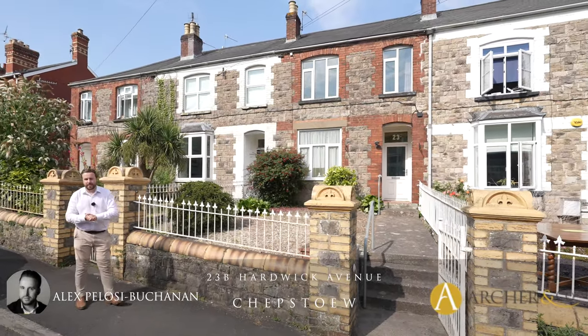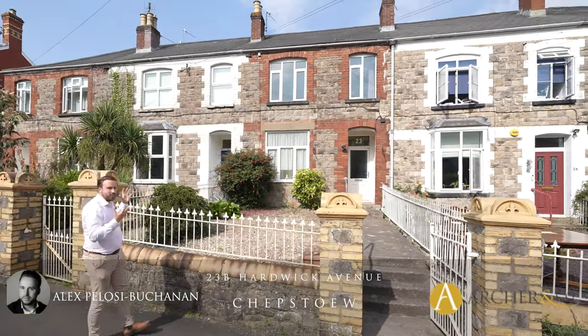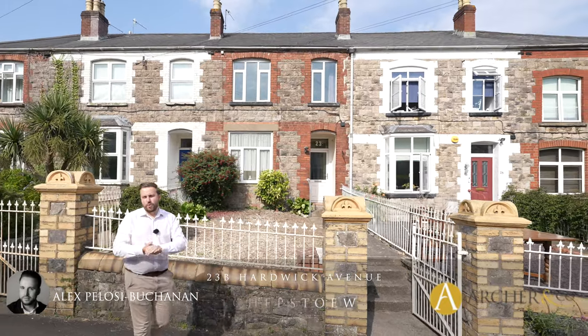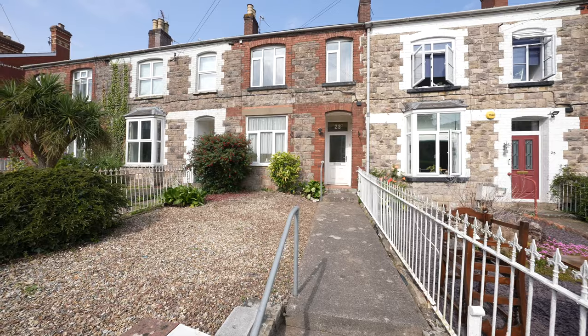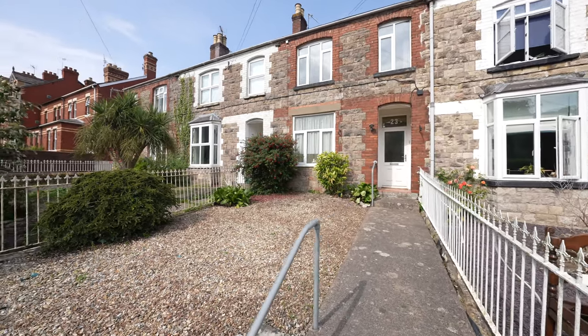Hi, it's Alex from Archer & Co here, and today you join me outside this one bedroom first floor apartment, which forms part of an old house which was split into two properties some years ago.